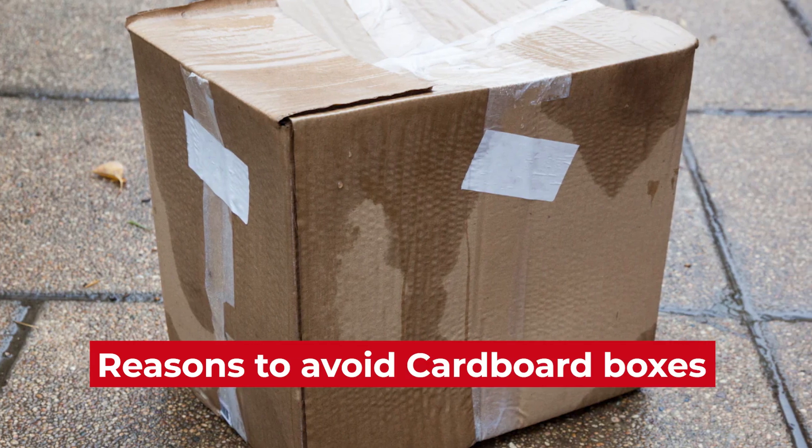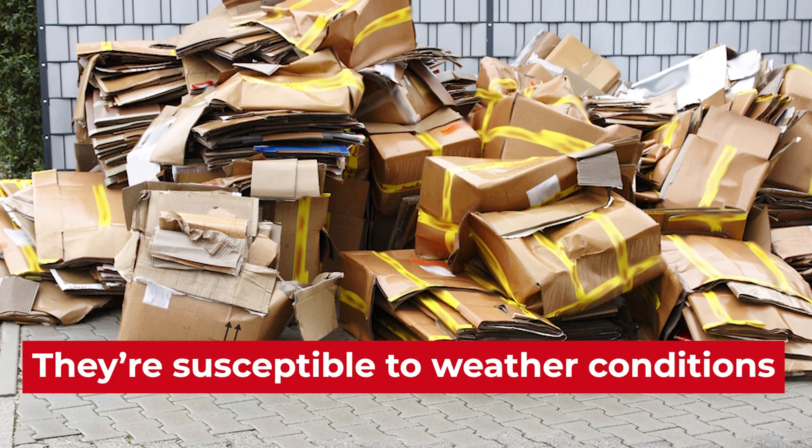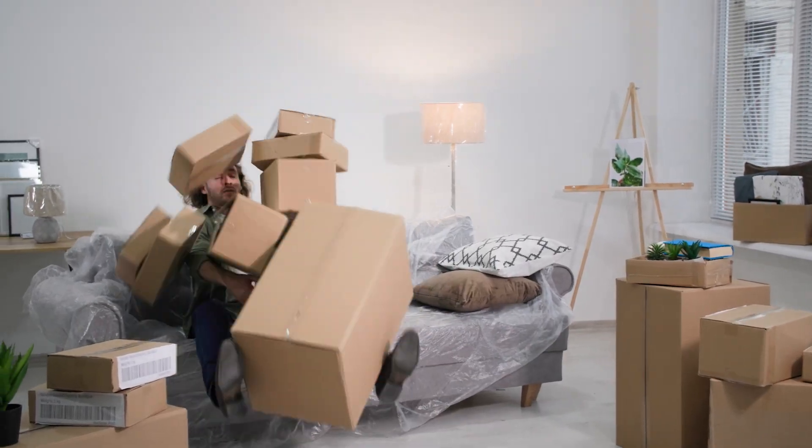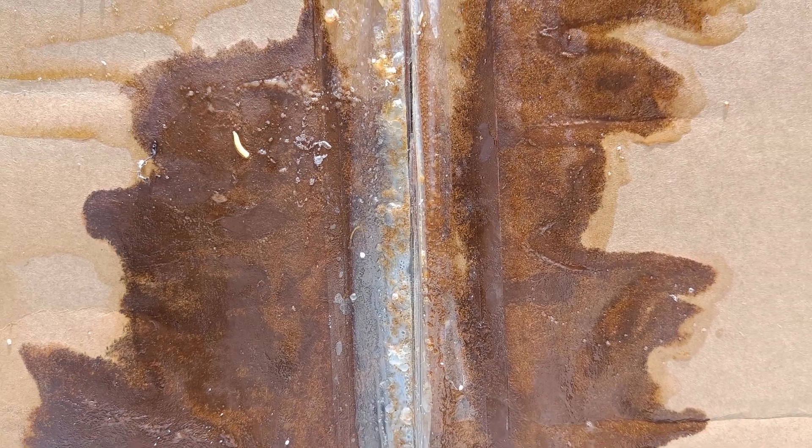But there are also other reasons to avoid using cardboard boxes. They are susceptible to weather conditions like heat and humidity. Stacking cardboard boxes can compromise the bottom box walls and increase the chances of them toppling over. Any cardboard boxes exposed to moisture can start growing mold and ultimately mildew.